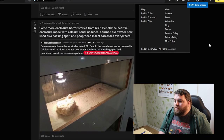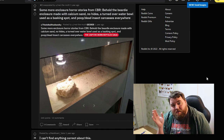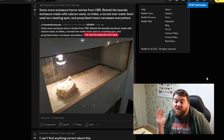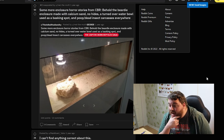Some more enclosure horror stories from CBR. Behold the beauty enclosure made with calcium sand, no hides, a turned-over water bowl used as a basking spot, and dead insect carcasses everywhere. Wow! Damn! There's nothing in there! You could have decided to do nothing and it would have been better. If this place had just maybe a heating lamp, that would probably have been better for it. That's how bad it is! How can you be that wrong?